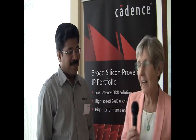Hello from IPSoC 16 in Mangalore, India. I am with a very good friend of design and reuse — a very good partner for a lot of decades. I have the pleasure to be with Sundar, the Chief Application Engineer at Cadence.